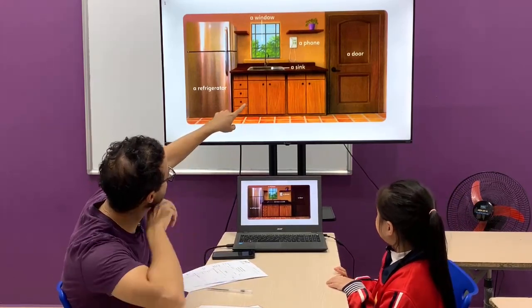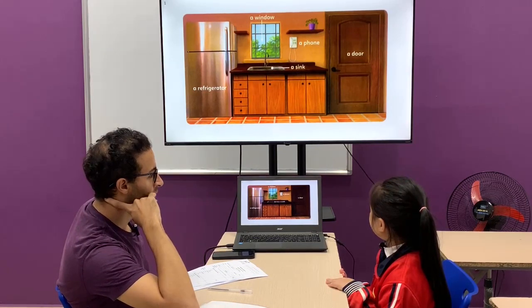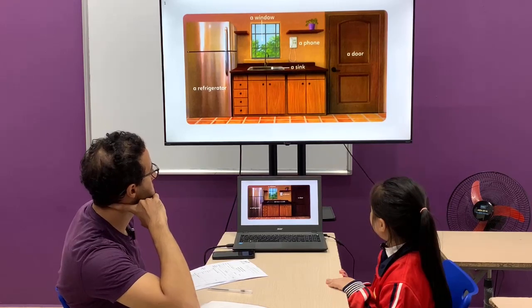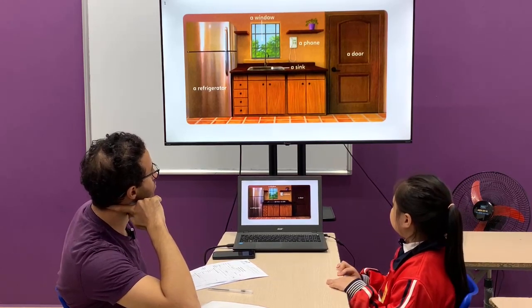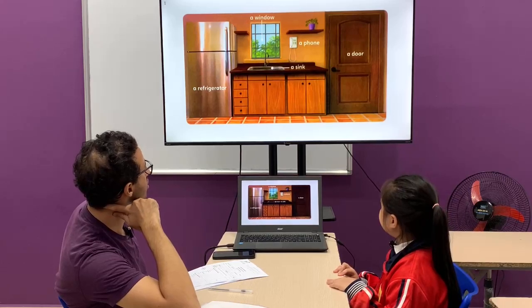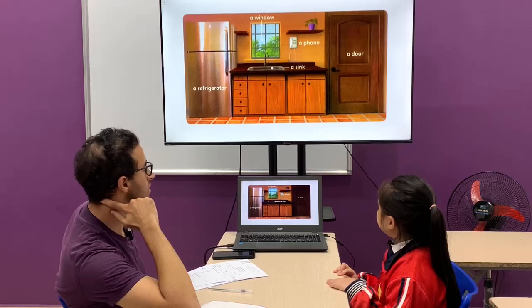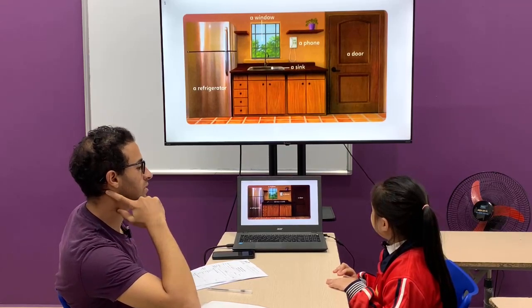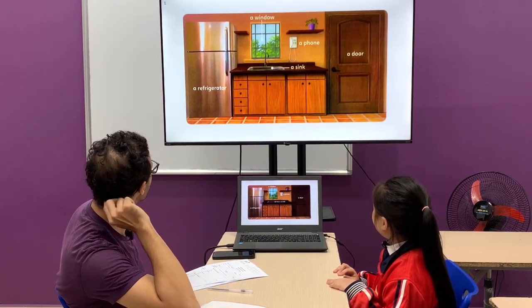Look at the TV. Where is the phone? The phone is next to a window and a door. Between the window and the door. Where is the sink? The sink is next to the refrigerator and a door.